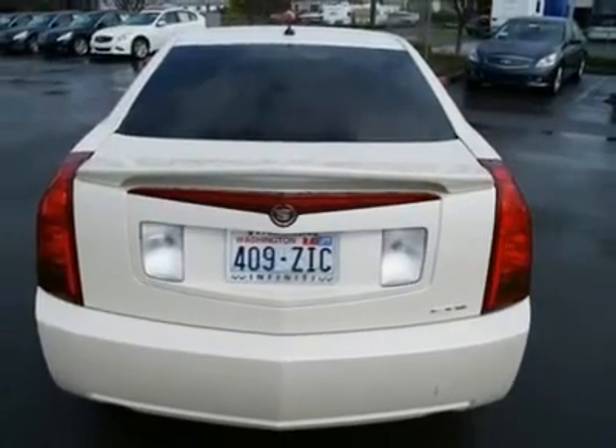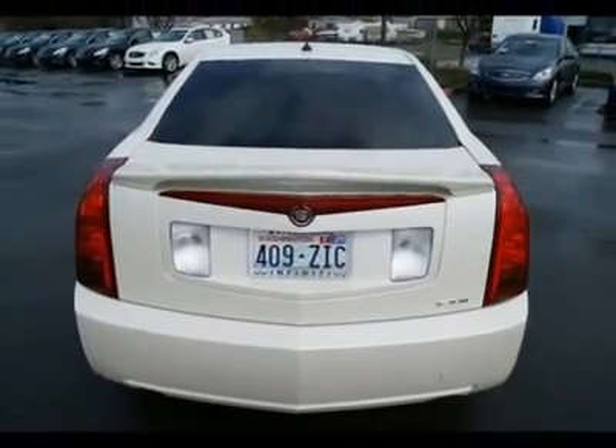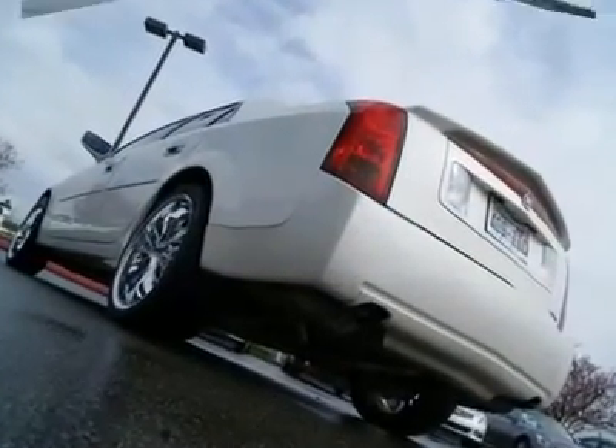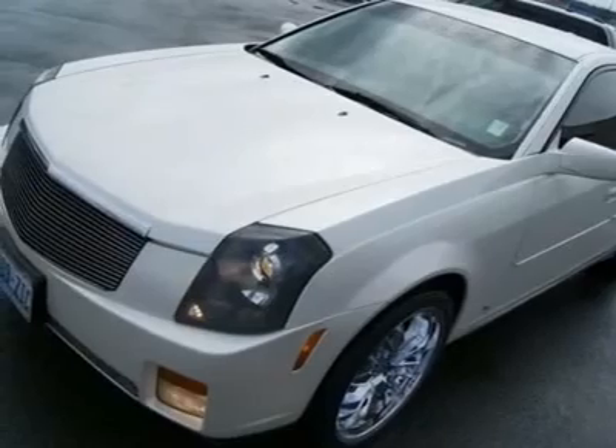Features include wood grain, chrome wheels, dual-zone climate control, traction control, fog lights, side and curtain airbags, power seat, and much more.